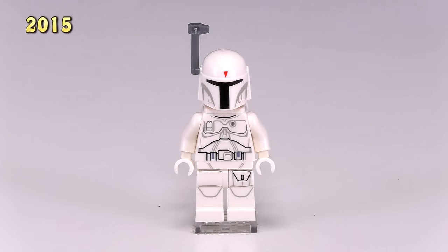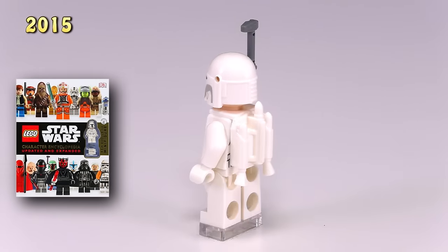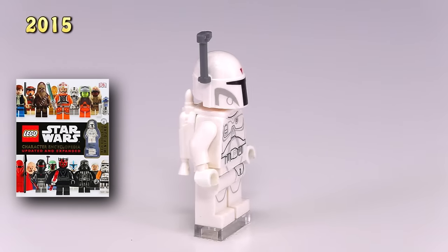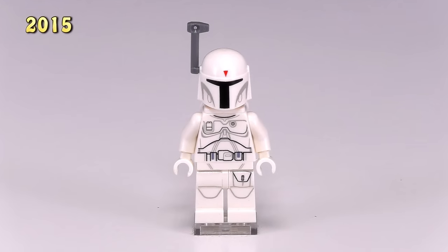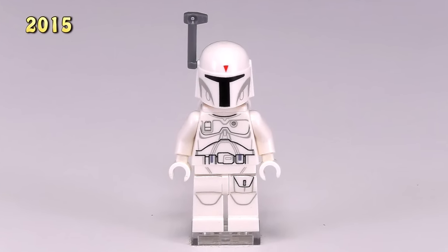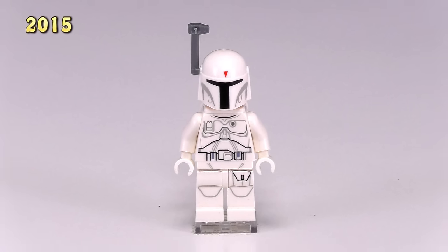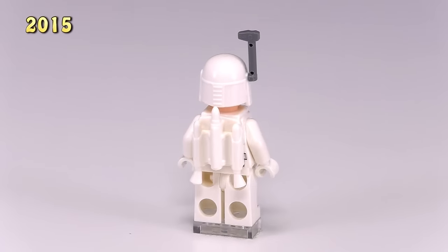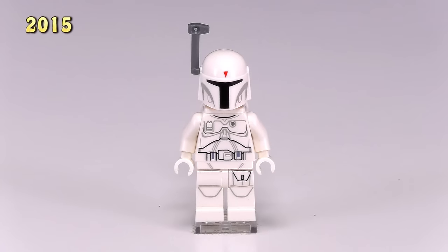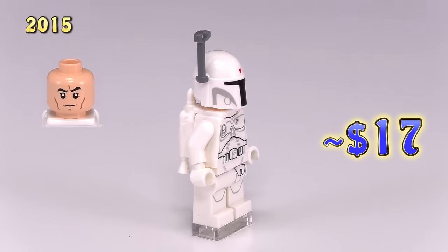Our second Boba Fett of 2015 came from the Character Encyclopedia — he was exclusive to that book, and he is the new version of White Boba Fett. The most interesting thing to note is that they didn't reuse any of the old Boba Fett prints but gave him entirely new ones. I like these prints a lot — they're very minimal. The black lines show true separation between armor and belt, whereas the gray and light gray printing show a little bit more detail. His jetpack is white and he's got a red triangle printed in the center of his helmet. The print for his face is different, though not exclusive. Right now he is listed at around $17.